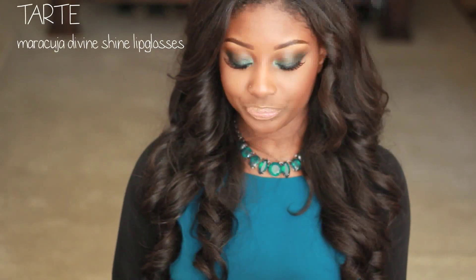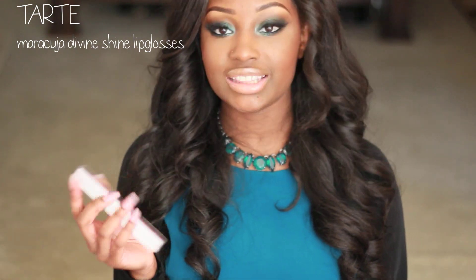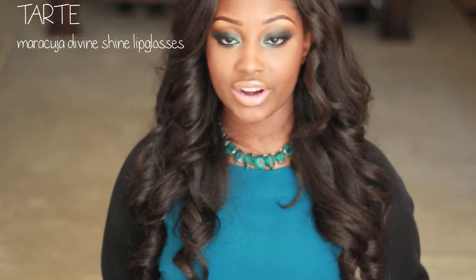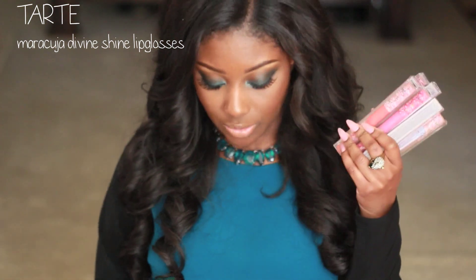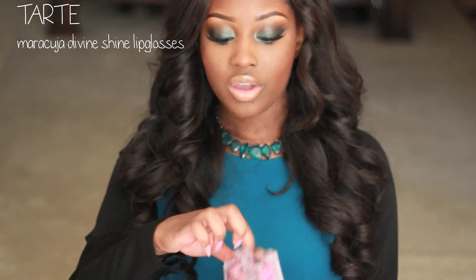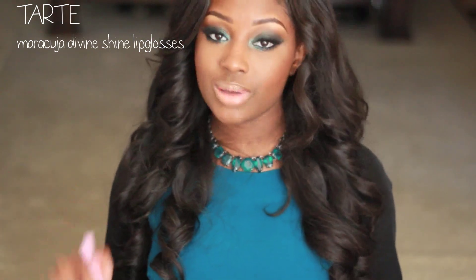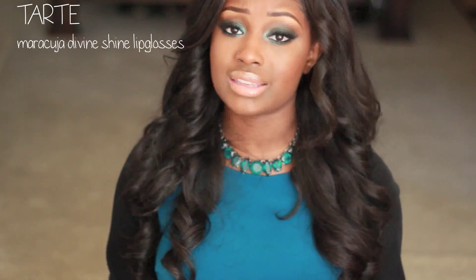I made a purchase on TarteCosmetics.com, and Tarte also sent me some items. They sent me all 10 of their Maracuja Divine Shine lip glosses — I'm not going to go through all of these, but one of my favorites is Dollface. And like I mentioned at the beginning of the video, I have an Instagram giveaway going on right now where I'm giving away two of their lip glosses, so make sure you guys go check that out.